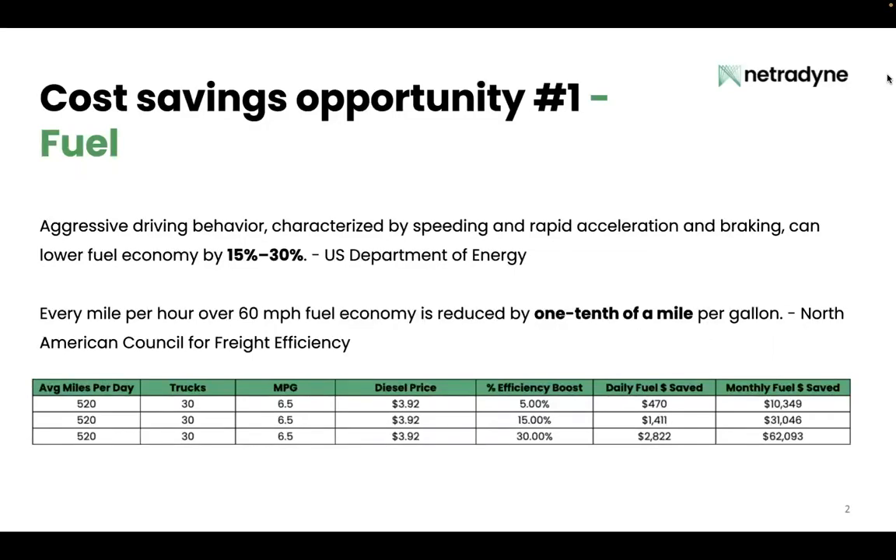your fleet over $10,000 in fuel per month. If you can get a 15 percent efficiency boost — the low end of that study — that can save your fleet over $31,000 in fuel per month.